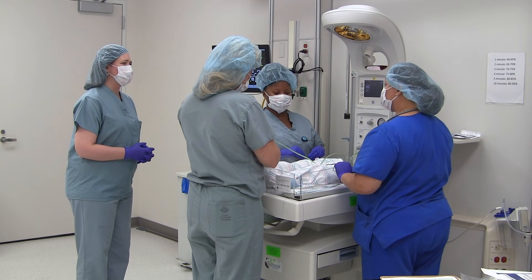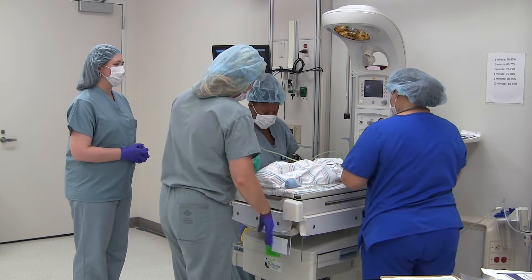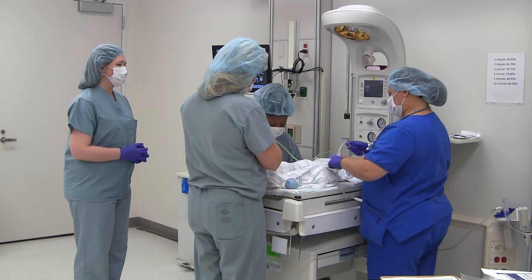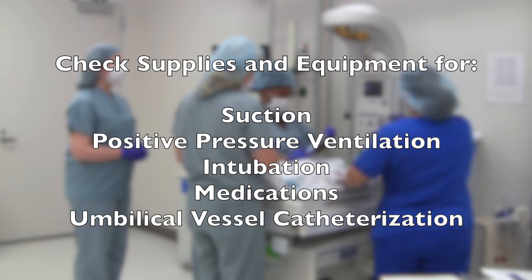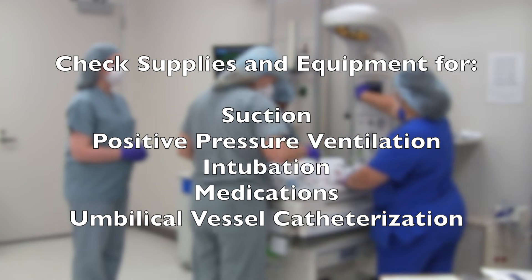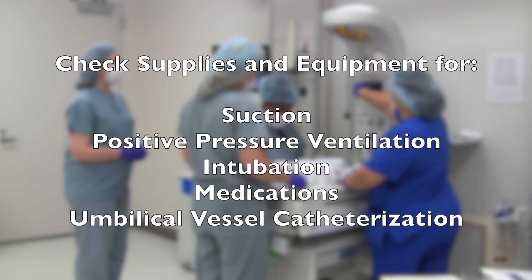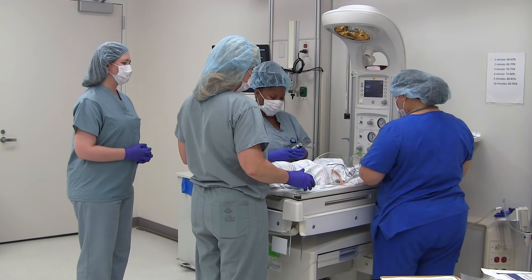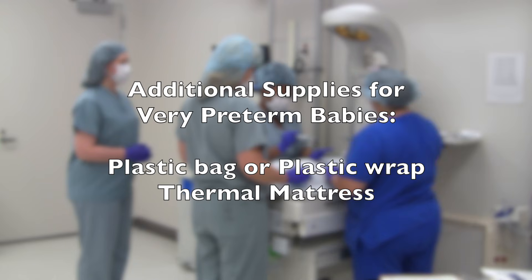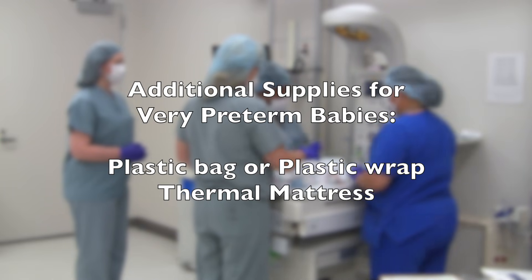Assess circulation and start chest compressions if needed. All supplies and equipment necessary for a complete resuscitation must be readily available for every birth. A general list of items to prepare will include supplies and equipment for suction, positive pressure ventilation, intubation, medications, umbilical vessel catheterization, and other miscellaneous items such as a radiant warmer, timer, and stethoscope. For very preterm babies, additional supplies will include a plastic bag or plastic wrap and a thermal mattress.